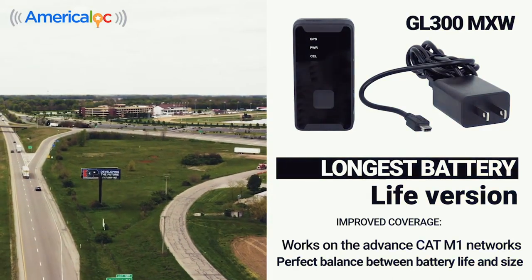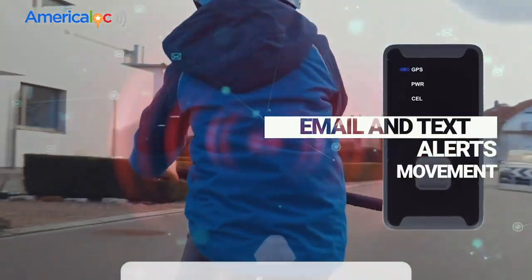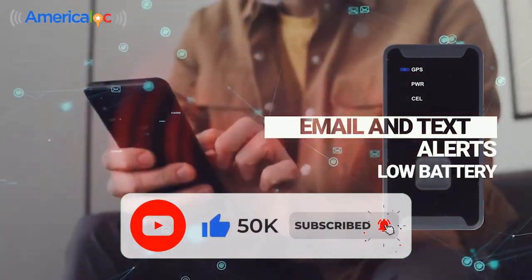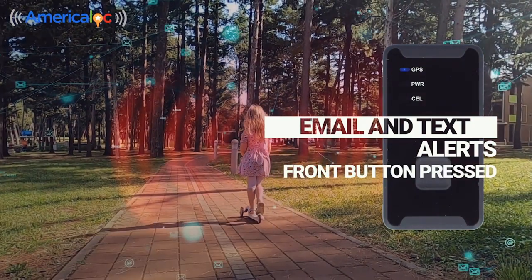Perfect balance between battery life and size. Email and text alerts for movement, parked, speeding, device on or off, low battery, entering or leaving zones, and front button pressed.